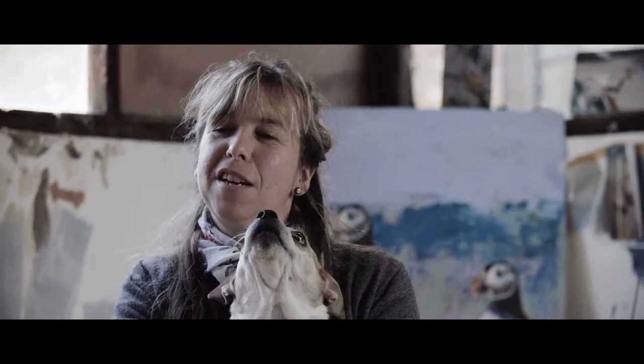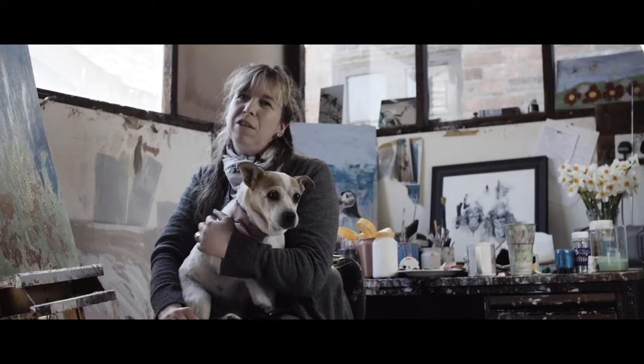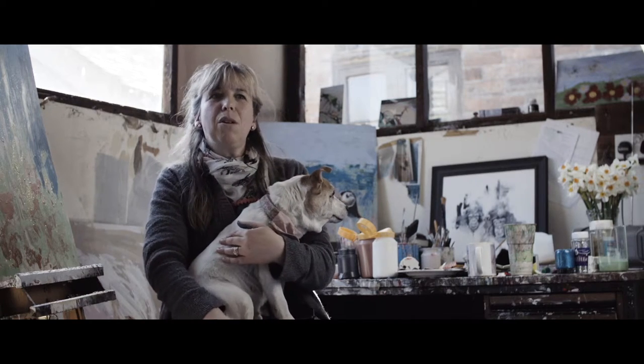I've got a daughter who's passionate about art at the moment and who believes that this is her studio. So I'm always worried that one day I'm going to come in to find a different mark on my painting.